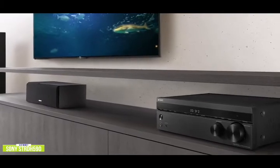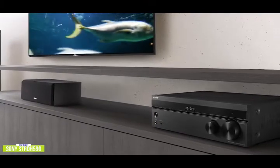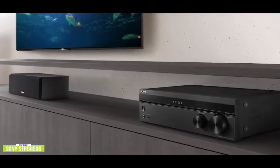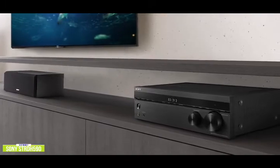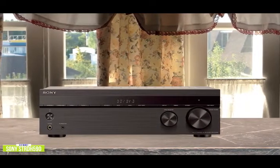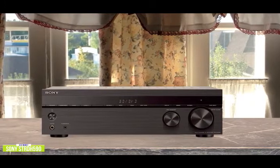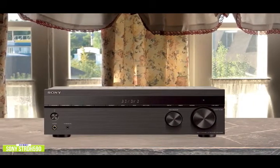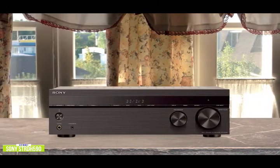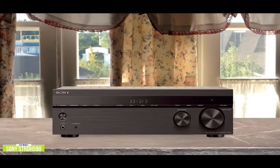Unlike regular 5.1-channel receivers, Sony's 5.2-channel lets you connect two subwoofers. If you're setting up in a smaller room, the S-Force Pro front surround delivers a virtual surround sound experience using only two speakers. This receiver works with the latest 4K TVs and can pass through a full 4K 60p 4:4:4 signal with support for 3D, HDR10, HLG, and Dolby Vision. The on-screen setup process is dead easy with Sony's DC-AC automatic setup, taking about 30 seconds to run.